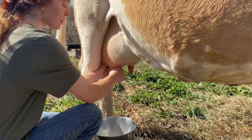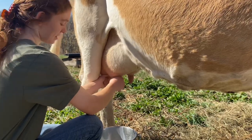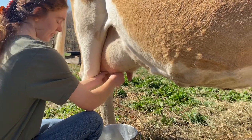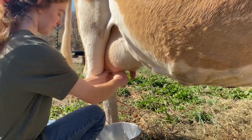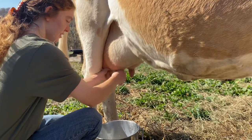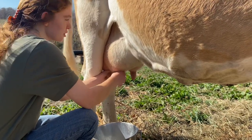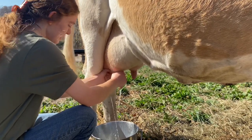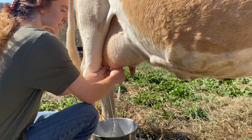About how much milk do you get from her each day? She is producing about three and a half gallons a day — usually about two gallons in the morning and a gallon and a half in the evening. Because she's so big and produces so much milk, it takes about 20 to 30 minutes to milk her.